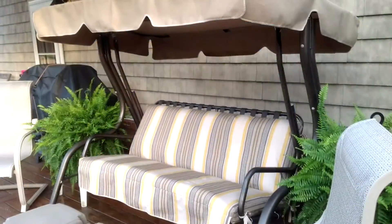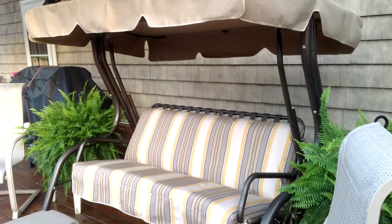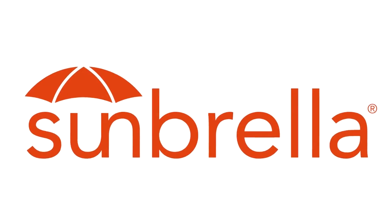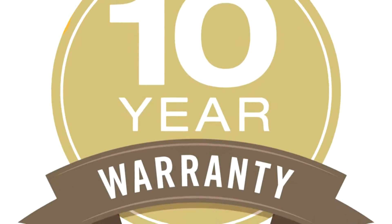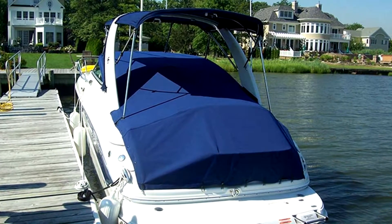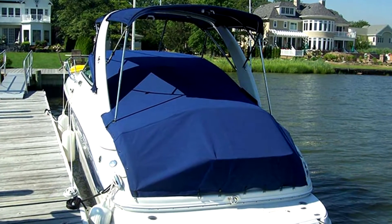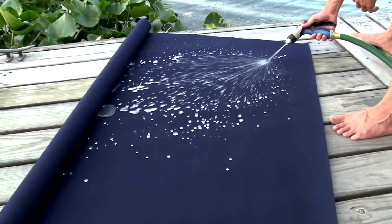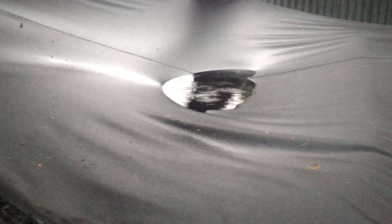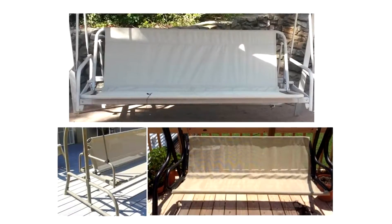Say goodbye to cheap, imported replacements that barely last a few seasons. We offer premium, high-quality, durable Sunbrella fabrics with a limited 10-year warranty — the same fabric you see at marinas, boat harbors, and installed on yachts, boats, and sailboats. It is 100% acrylic solution-dyed with superior fade resistance and water repellency that doesn't compare to cheap imports.